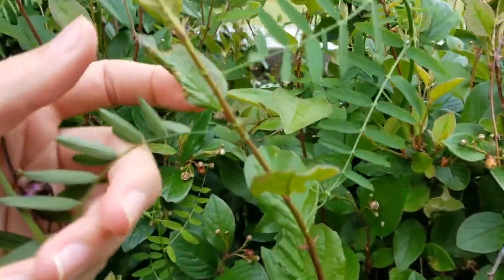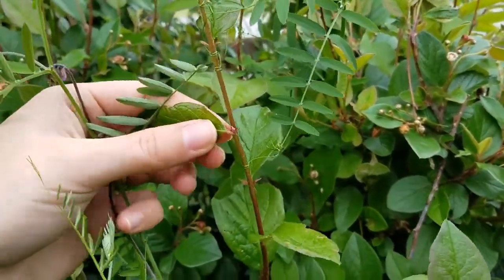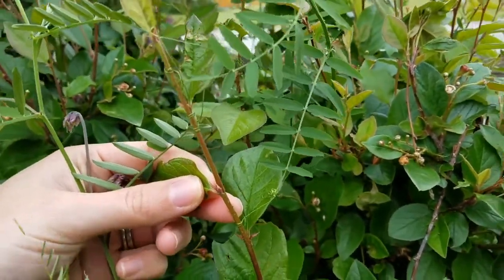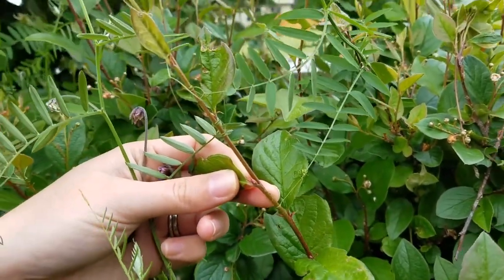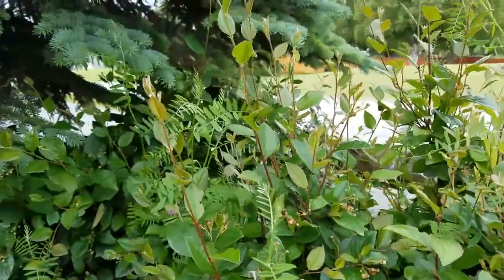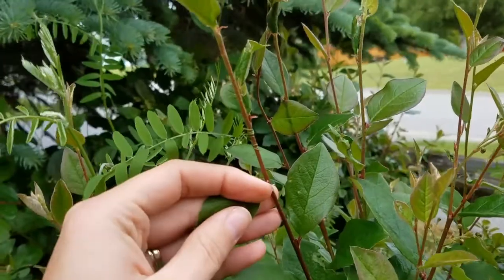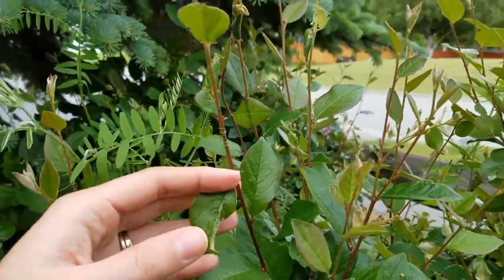It has all these little tendrils and it is wrapping itself around the bush that is supposed to be here. It just chokes out whatever you actually plant. It is a very, very invasive species, and it goes to flower really fast.